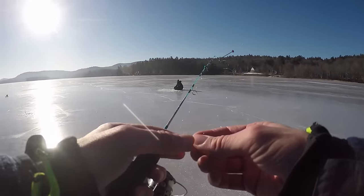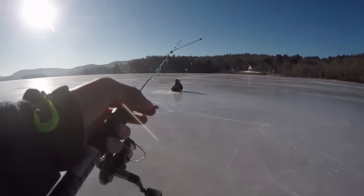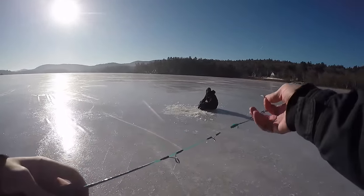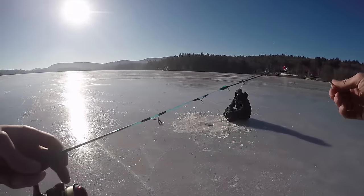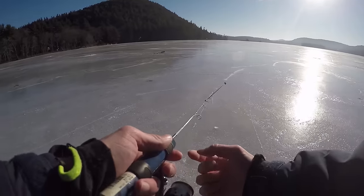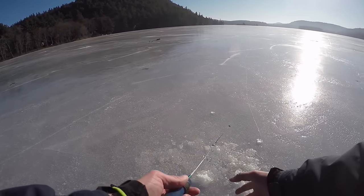I set Josh up a rod — using four-pound test fluorocarbon on a 24-inch ice rod with a really sensitive tip, and I put a spring bobber on it so that'll help him figure out when he has a bite. This is your rod, your hole right here. This is how I like to let it down to the bottom.